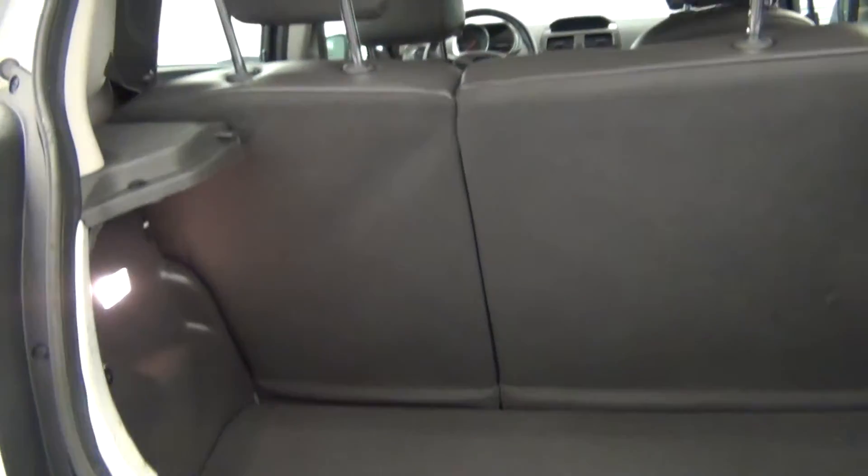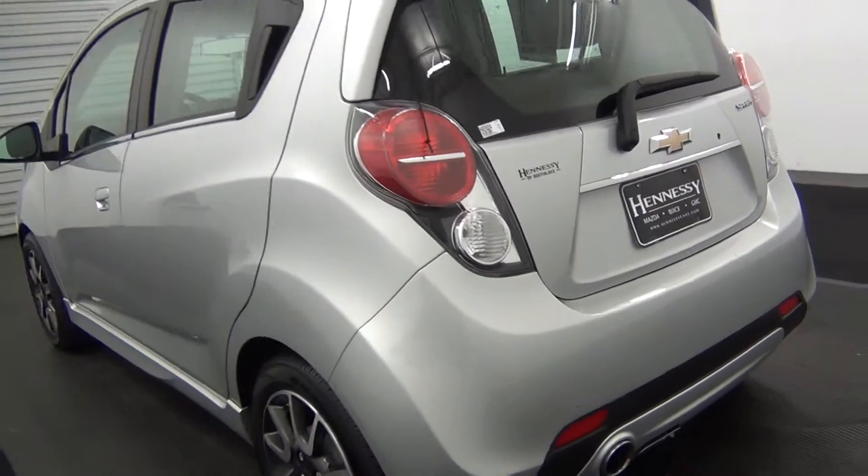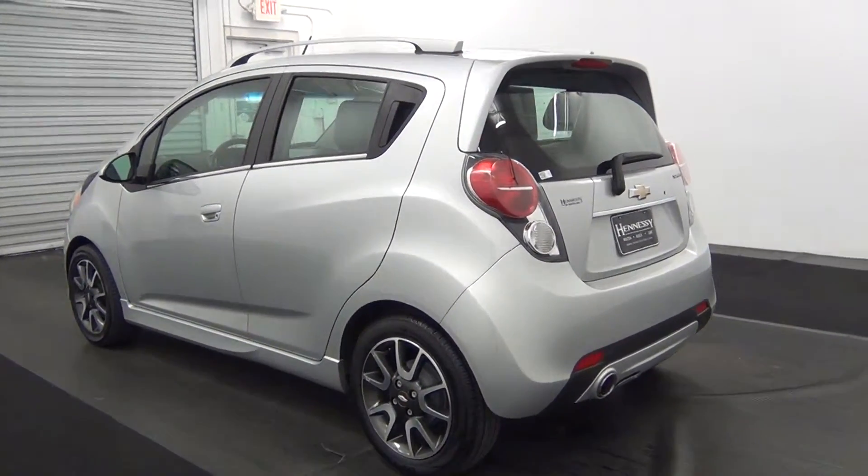Here's a view inside of the hatchback area. Inside of the hatchback area is pretty clean. Move along to the driver side.